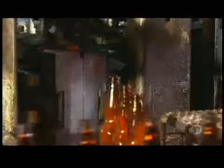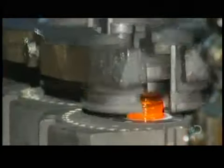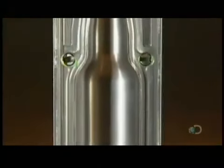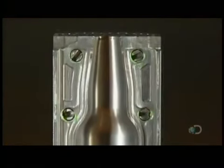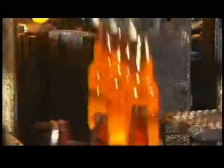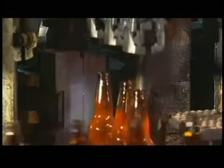Each parison then moves into a blow mold, the cavity of which is the shape of the final bottle. The equipment blows compressed air into the parison, stretching the glass outward towards the wall of the mold cavity. This process creates the final bottle shape and hollows out the inside.